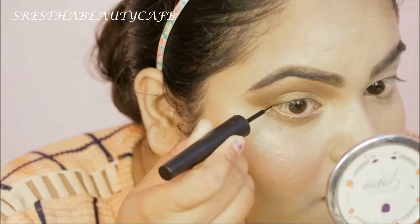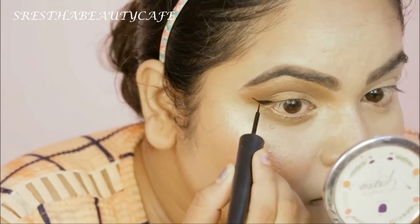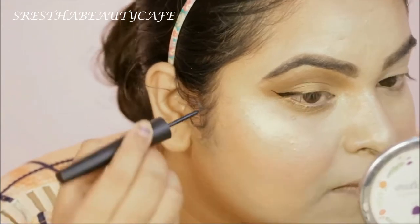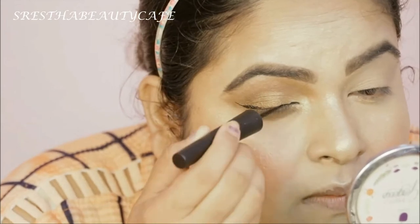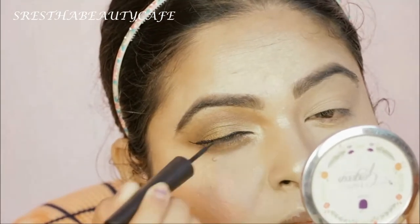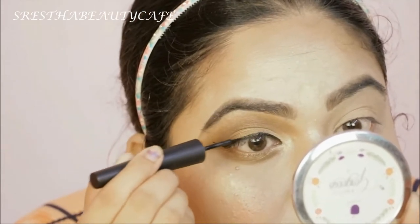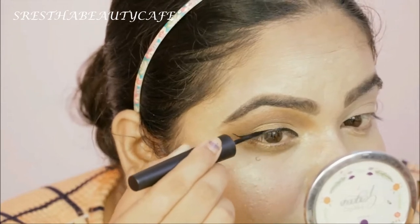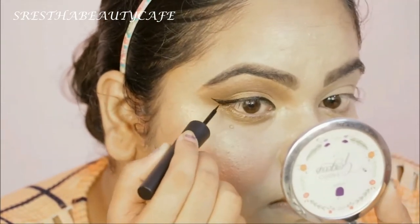Now I am using this Nica Black Liquid Eyeliner and with this I am making a winged eyeliner. I will start with a thin line and apply it slowly, building it up as much as I like. I always suggest starting with thin lines and building slowly, because if you make a thick line it's harder to fix mistakes. Then I will do a tight lining.